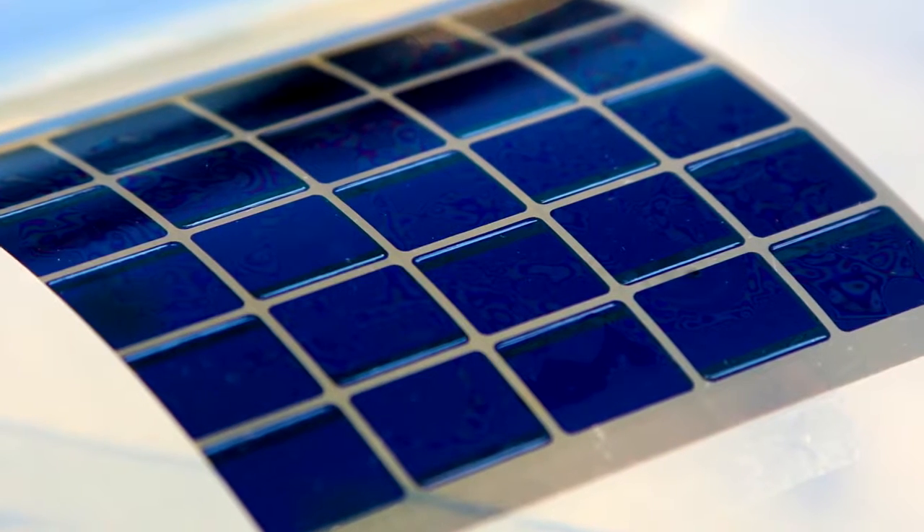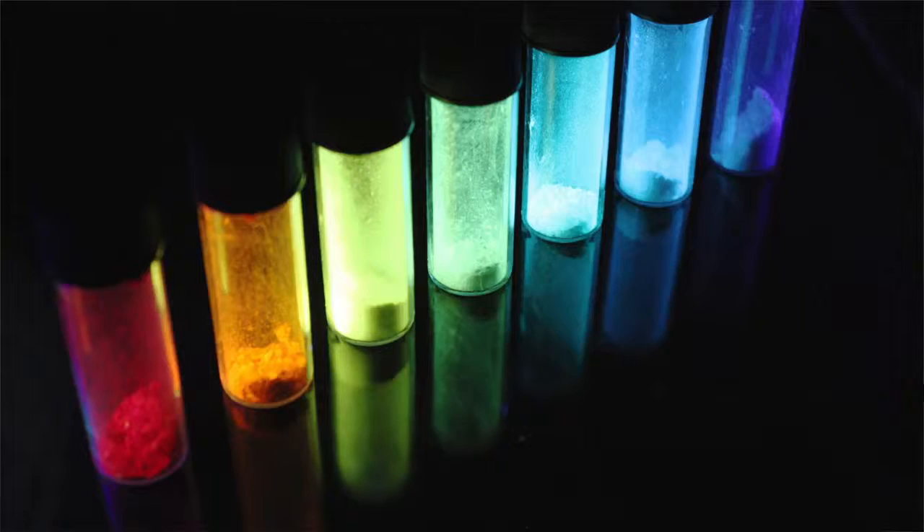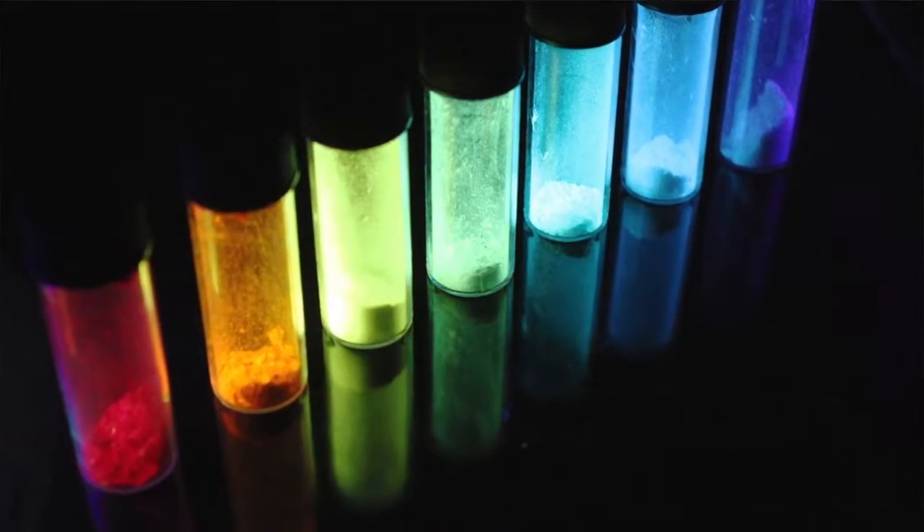OLEDs offer the whole range of advantages that also apply to organic solar cells. This means they provide mechanical flexibility. They allow us free choice of color. We can engineer them to be transparent, and hopefully we will ultimately even be able to print them.